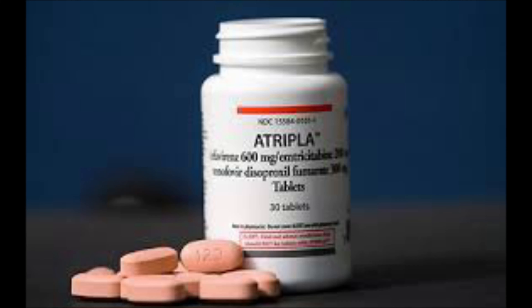So what is our medication of choice today? The medication we'll be talking about today is Atripla. Atripla contains efavirenz, emtricitabine, and tenofovir, which is a three-drug component in one tablet.